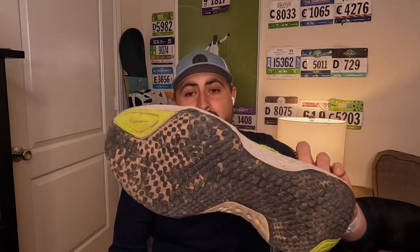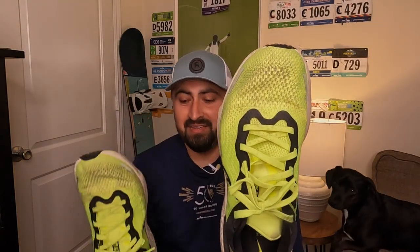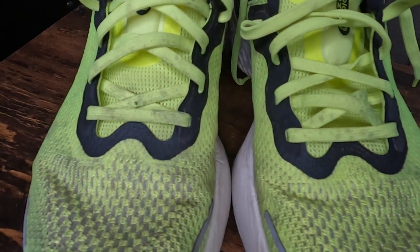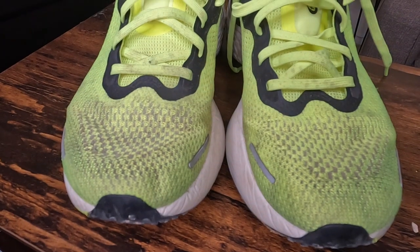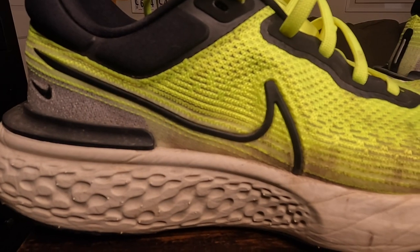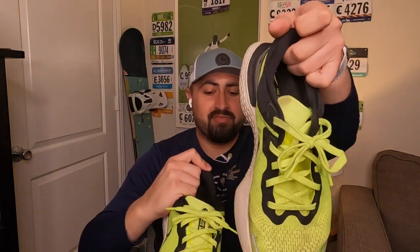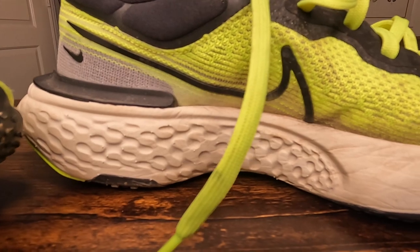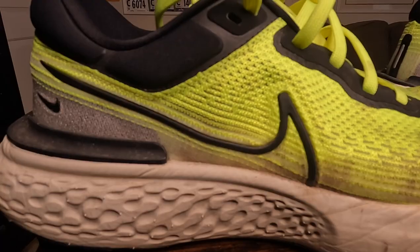The creasing on the midsole is my main concern. The upper actually looks pretty good — these are dirty, but don't discredit the shoe for that; I've taken them out in the rain. There's no tearing on the laces and no real tearing on the upper at all. There is a little peeling on the interior, but that's from my stride — when I bring my foot forward I sometimes kick the inside of that shoe, which causes some tearing. That's more a me thing than a shoe thing.